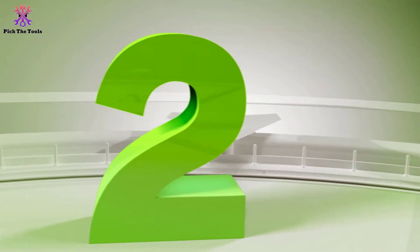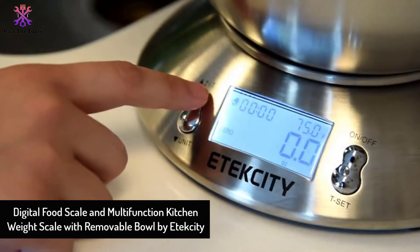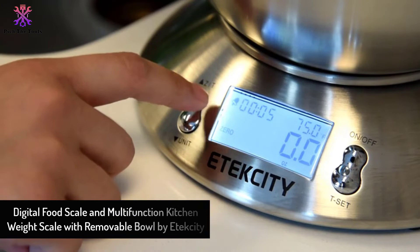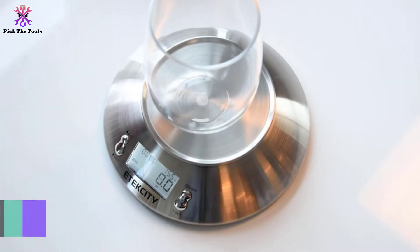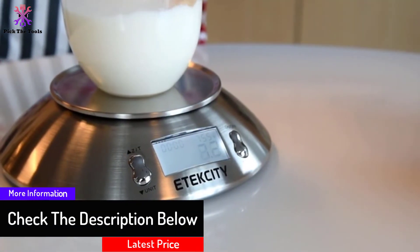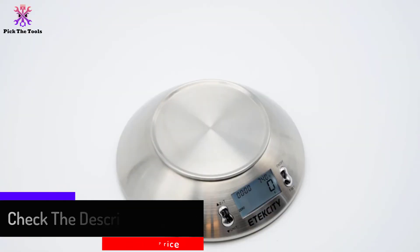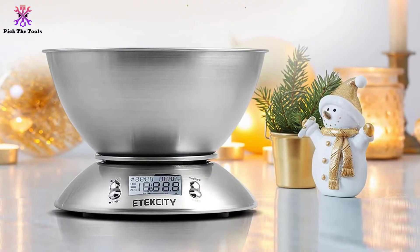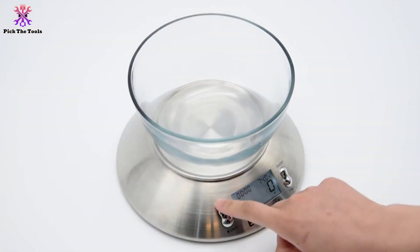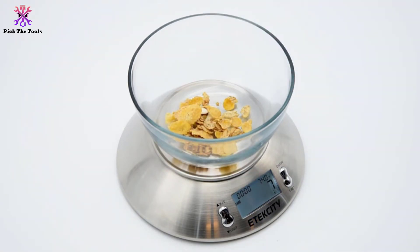At number two, we have the Digital Food Scale and Multi-Function Kitchen Weight Scale with Removable Bowl by E-Tech City. With an accuracy of 0.1 ounces, this scale can take on the role of your sous chef. It is equipped with four precision weighing sensors, and even after adding multiple ingredients, you can adjust between units ranging from grams to kilograms to pounds to ounces. It comes included with a bowl, so you don't need a separate container. The bowl is detachable, revealing a flat round stainless steel surface for weighing solid food or ingredients.